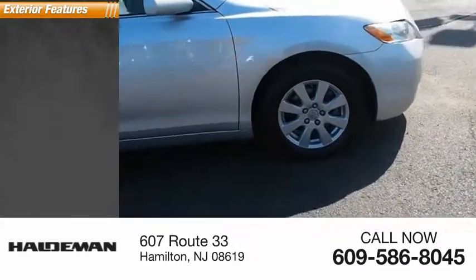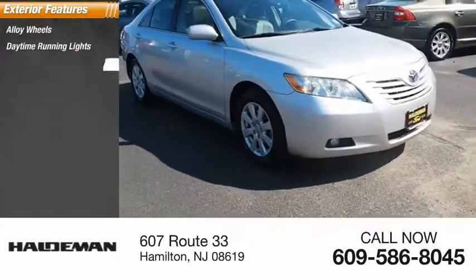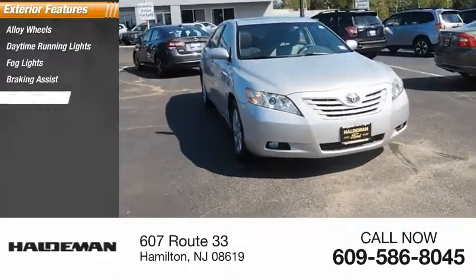Here are some of this vehicle's great options: alloy wheels, daytime running lights, fog lights, braking assist, and a power sunroof.